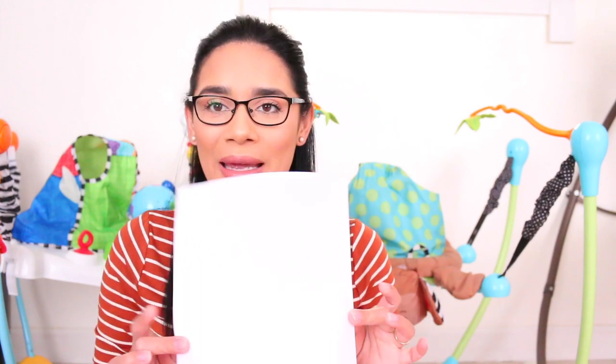Hi everybody, welcome back to my channel. I am Ashley and in today's video, I am going to finally be talking to you guys about my handbook. You guys have been asking so many questions and requesting this video, so I knew that I had to film this for you guys.